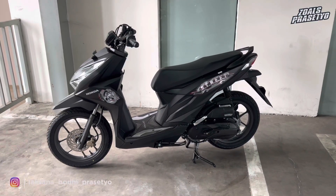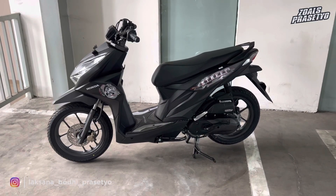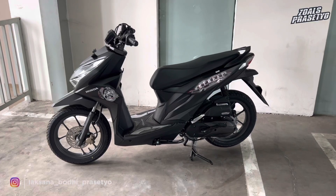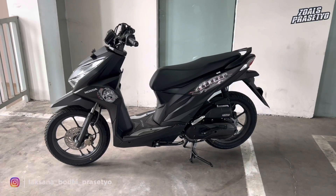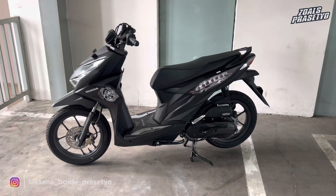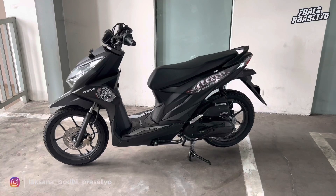Versi 2023 jadi lebih simple dan sporty. Menurut kalian seperti apa seputar Honda Beat Street terbaru 2023 warna matte black ini? Bisa tuliskan di kolom komentar. Mungkin cukup sekian video kali ini, mudah-mudahan video ini bermanfaat dan dapat memberikan gambaran khususnya untuk kawan-kawan yang berencana melakukan pembelian Honda Beat Street di tahun 2023.